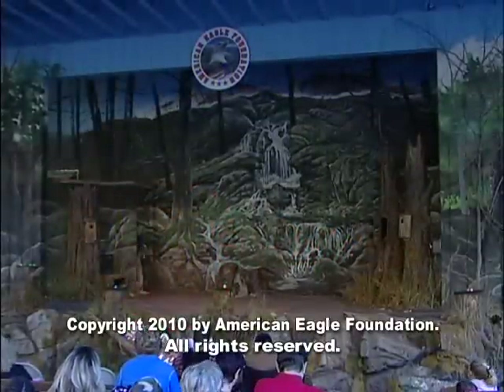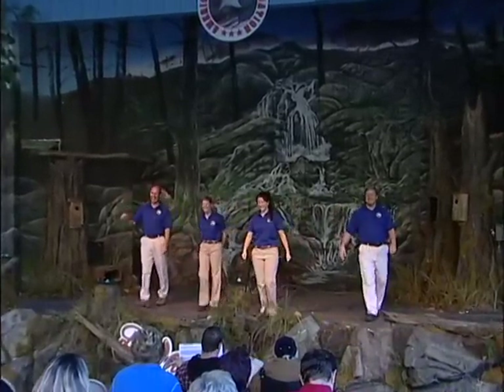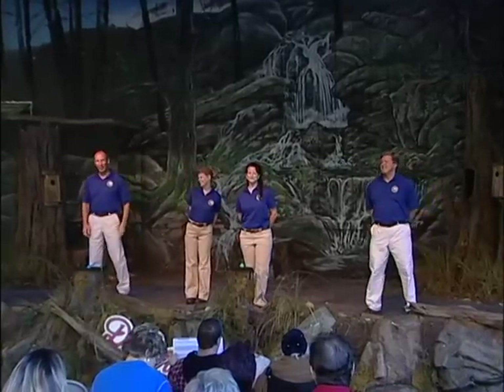Good afternoon, ladies and gentlemen. Welcome to Eagle Mountain Sanctuary and Wings of America. What we would like to do today is bring you very close to our birds, probably closer than you've ever been before. Hopefully, you'll leave our show with a better understanding of how you can help them in your own backyard.